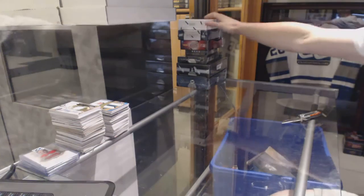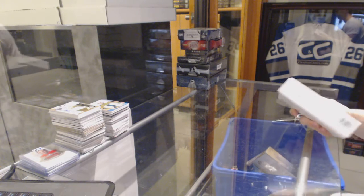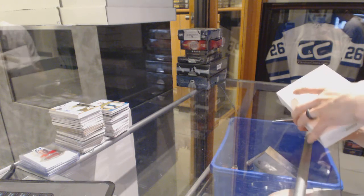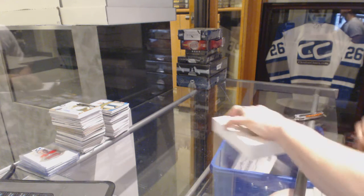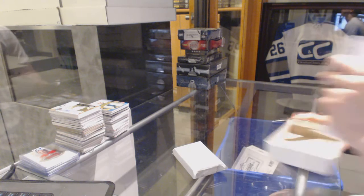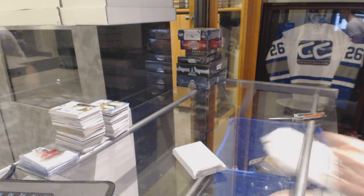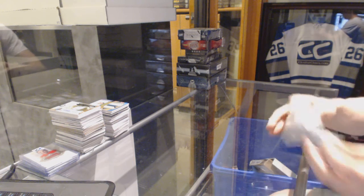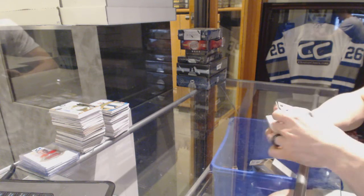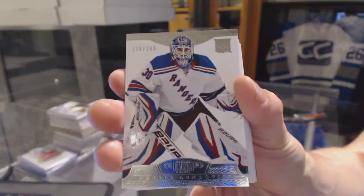Now on to the 13-14 Dominion. We've got a base card numbered to 299 for the New York Rangers — Henrik Lundqvist.